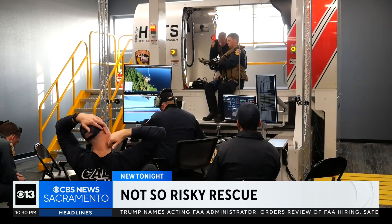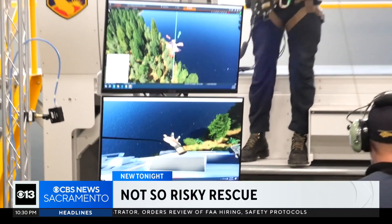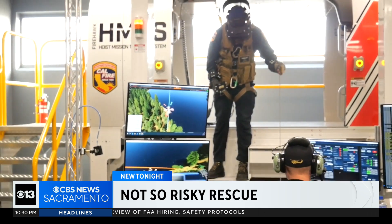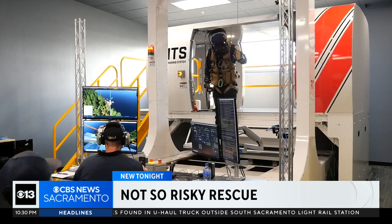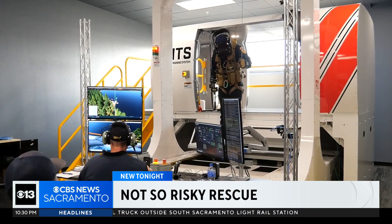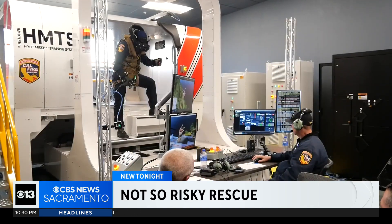Inside this small room, a big idea is taking flight. Cal Fire's flight crews are stepping into a new reality — an augmented one. It did feel very realistic; the quality of the imagery is all very good quality. This high-tech helicopter and hoist simulator isn't just a piece of equipment.